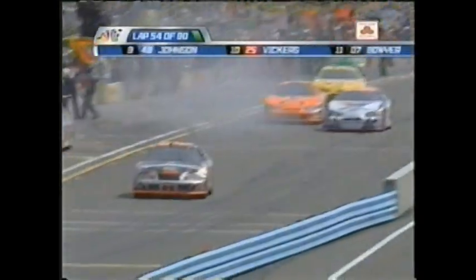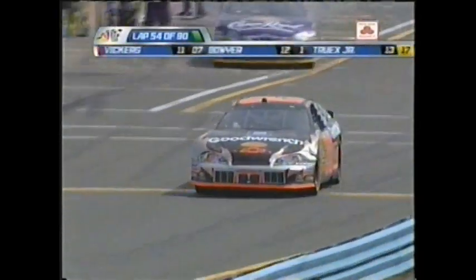Harvick pitting further down pit road. He's too tight. Also an air pressure adjustment for Kevin Harvick. Probably the final stops of the day for these RCR cars.